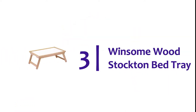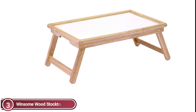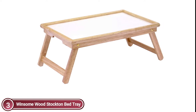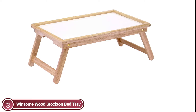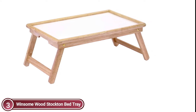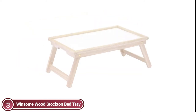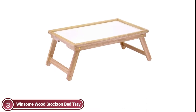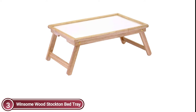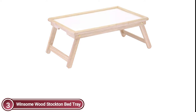At number 3: Winsome Wood Stockton Bed Tray — simple, timeless, and practical. The Stockton Breakfast Bed Tray in a natural finish is an essential piece for those who love serving food and drinks away from the dining table. Handles with a notch continue the bed tray's sleek and elegant design, and the legs fold for easy storage. It's made of solid wood in a natural finish that is easy to clean and has a robust melamine surface.